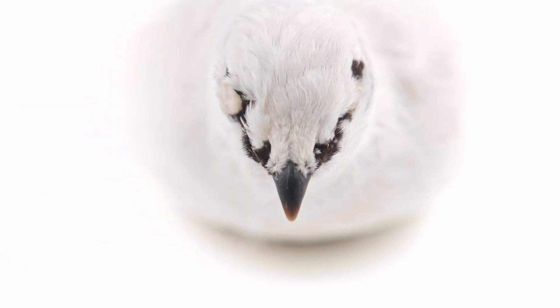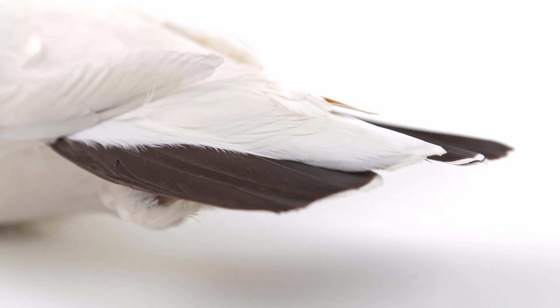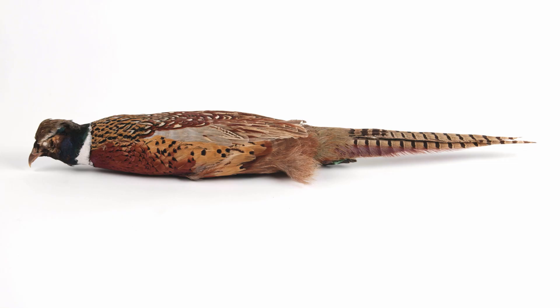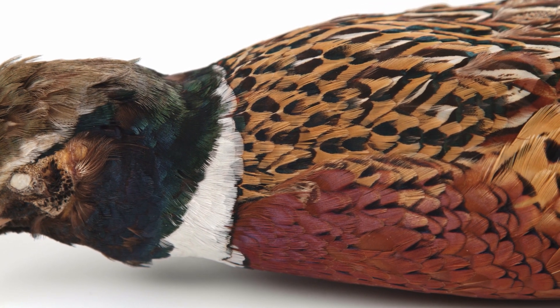Male rock ptarmigans will keep their white plumage long after the snow has melted, walking a fine line between attracting females and being easily spotted by predators. Species that rely on colorful plumage to attract females, such as the ring-necked pheasant, tend to be introduced species.